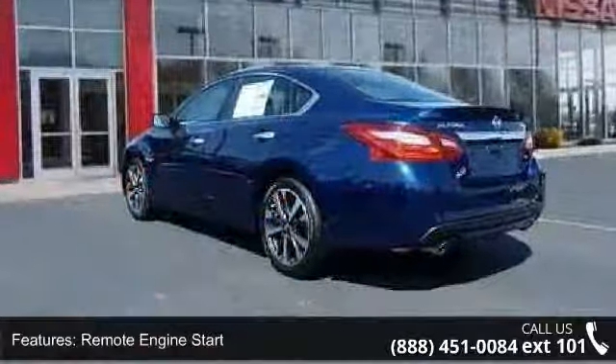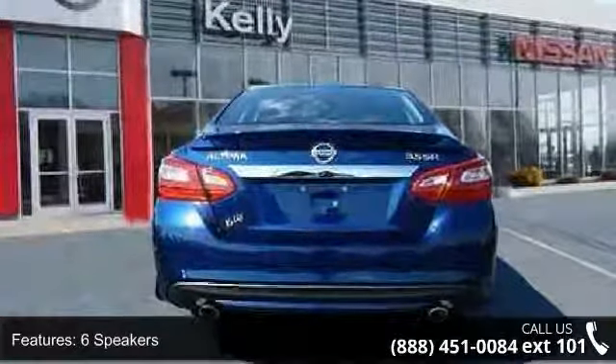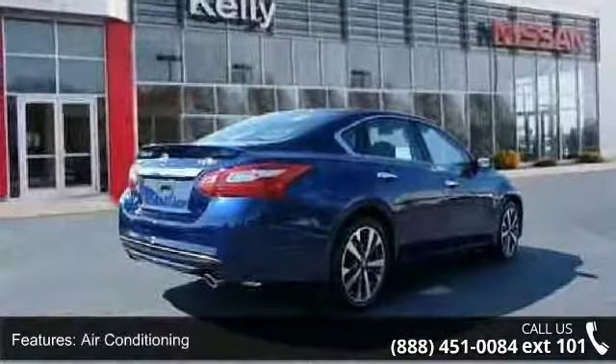This vehicle's top features include splash guards, remote engine start, four-wheel disc brakes, six speakers, air conditioning, electronic stability control, front bucket seats, leather shift knob, spoiler, and tachometer.